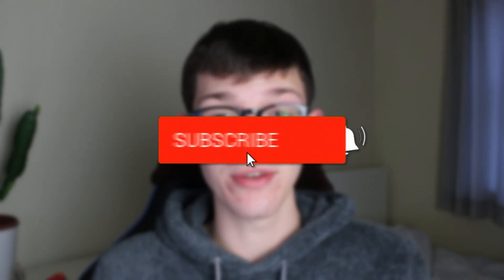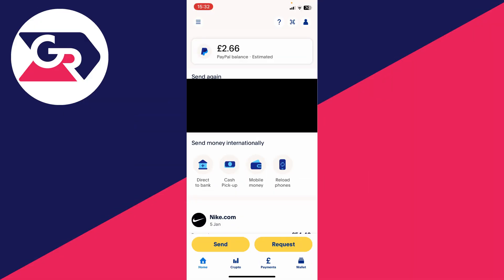We'll guide you through how to receive money on PayPal. There are multiple different ways of how you can receive money on PayPal, so let's get started.